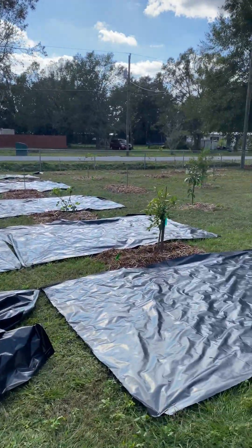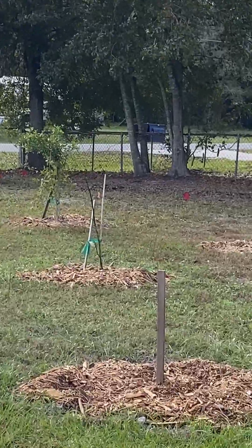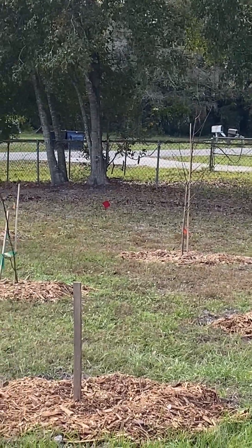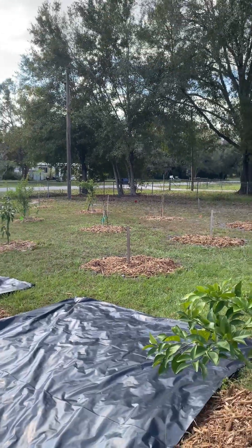Trees are doing well overall. It looks like my peach tree over there — my peach tree didn't survive, and one of my avocados didn't either. But that's okay.